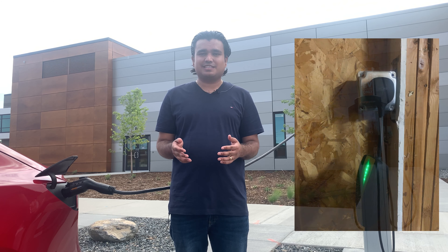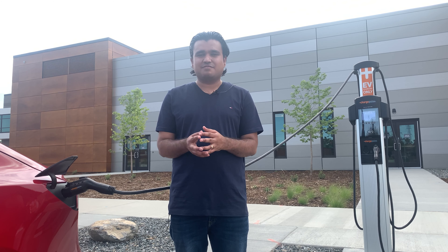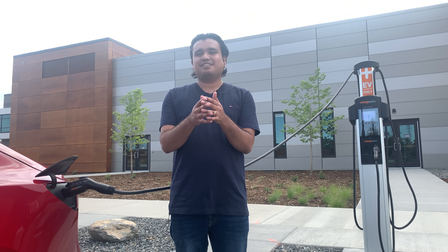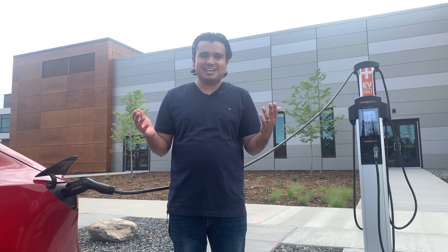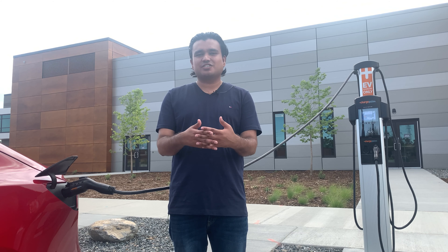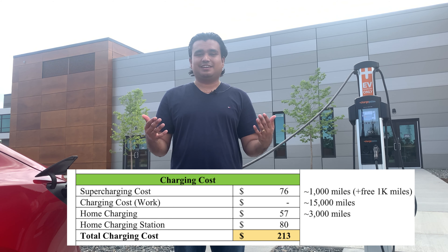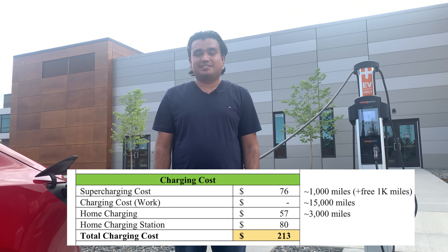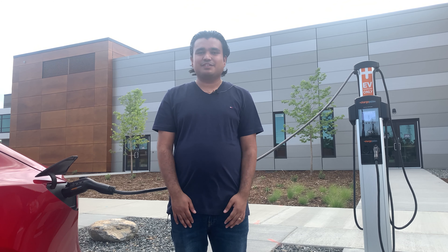As far as the charging station, I installed a 240-volt charging station myself because I know electrical work. But if you don't feel comfortable doing that, please find an electrician. For permitting and inspection, I paid about $80 just to make sure everything was done right and up to code. So the total charging cost came out to around $213 for 20,000 miles over 18 months, which is amazing compared to any gas-powered car.